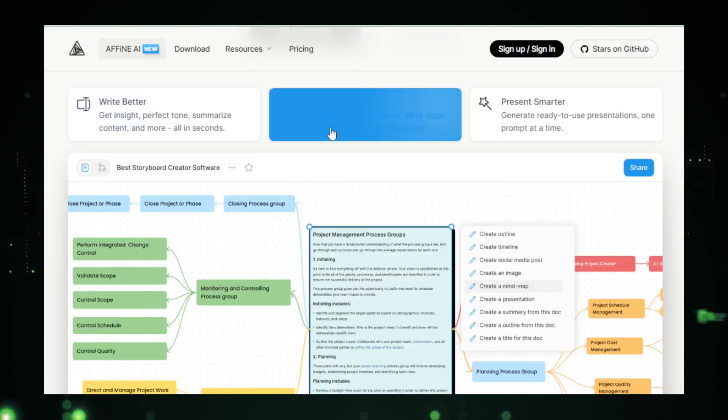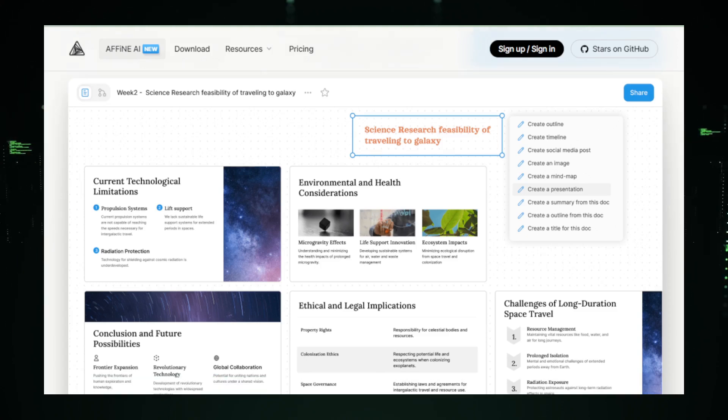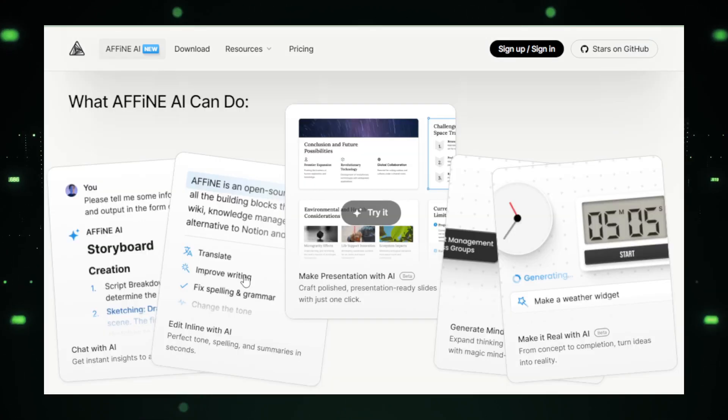But what really sets Affine AI apart is its built-in AI assistant. This tool goes beyond just helping you organize — it actively assists you by curating content from the web, analyzing data, and even offering creative suggestions. For example, if you're stuck trying to find the right information for a project, Affine AI can quickly pull relevant resources. Or, if you have data that needs to be analyzed, the AI can help make sense of it and suggest ways to present it clearly.